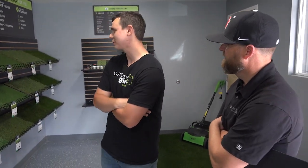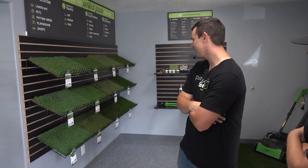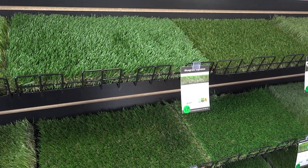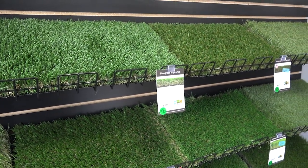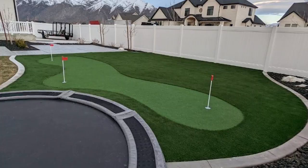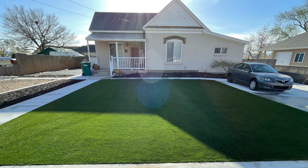We're standing in our showroom right now. We've got about 20 different grasses displayed in here — all artificial grass. We sell artificial grass for residential applications, commercial applications, anything you could think of. We have artificial grass for putting greens, long thick lux grass for a front yard, playground grass, everything like that. We're excited to be here in Spanish Fork.